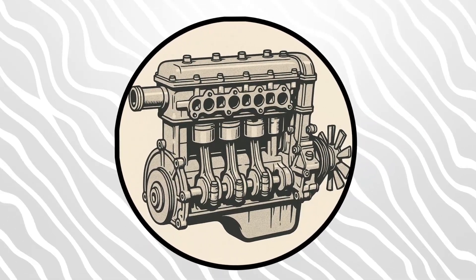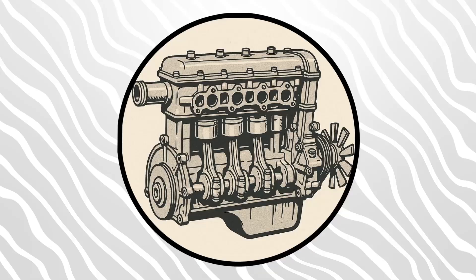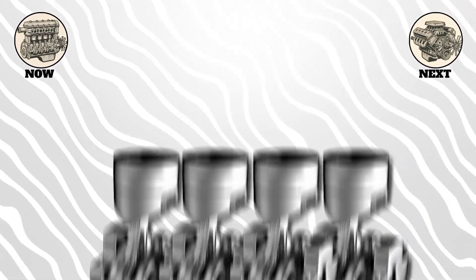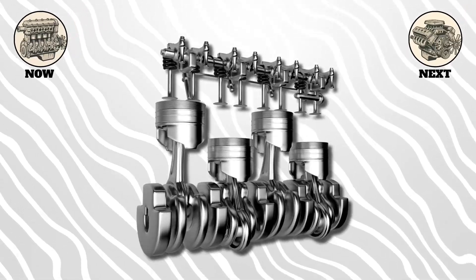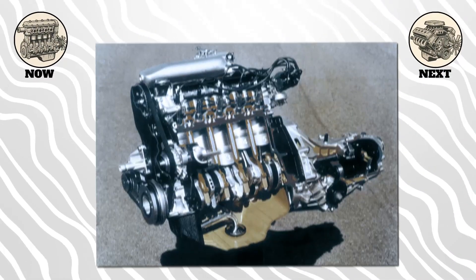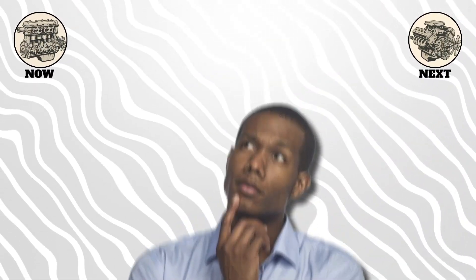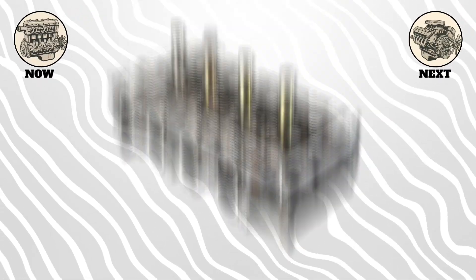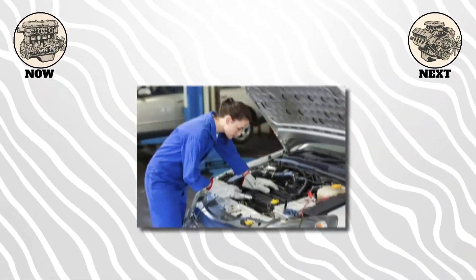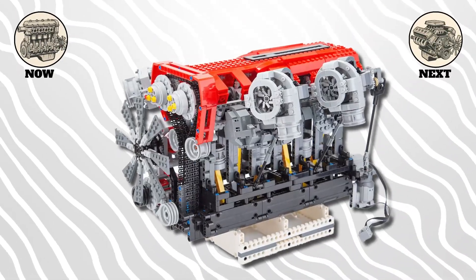Let's start with the simplest and most common: the straight or inline engine. Picture a neat row of pistons all in a single line. The most common versions are inline 4s, but you'll also see inline 3s, inline 6s, and even the occasional inline 5. Why do carmakers love them? Simplicity. One cylinder head, one bank of pistons, easy to build, easy to service. It's like the basic Lego brick of engines.